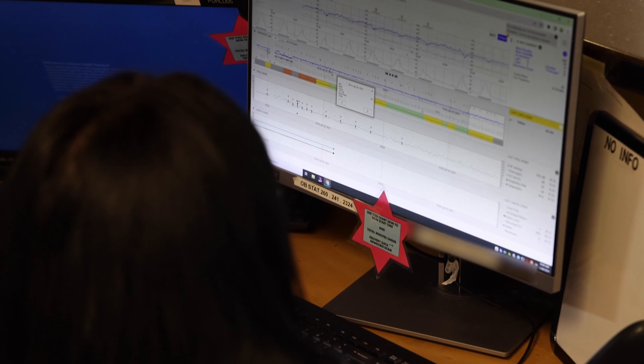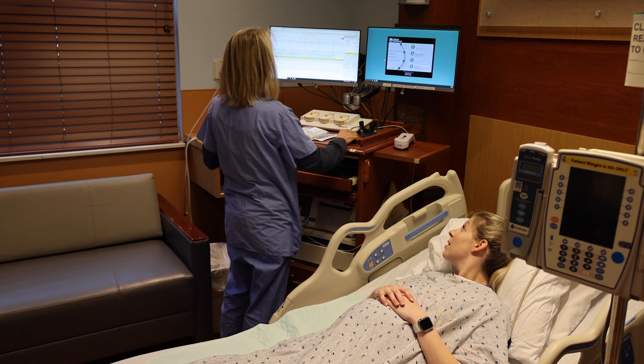What we are pleased with in Perigen, and one of the reasons we selected it, is that it didn't require any additional documentation from the care team, but it gave them additional information they could use not only for immediate patient care decisions, but also in their safety huddles and later for performance improvement — and in that way it's really fully integrated into how they deliver care.